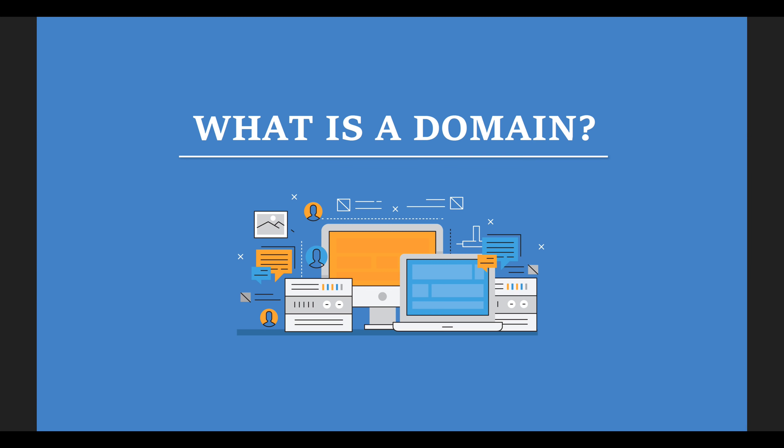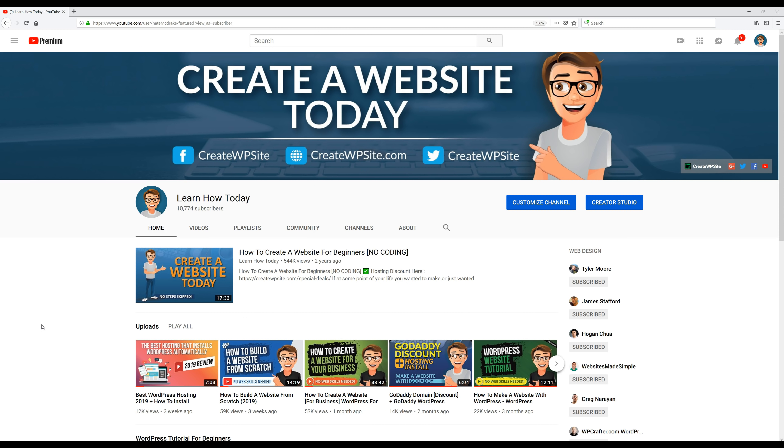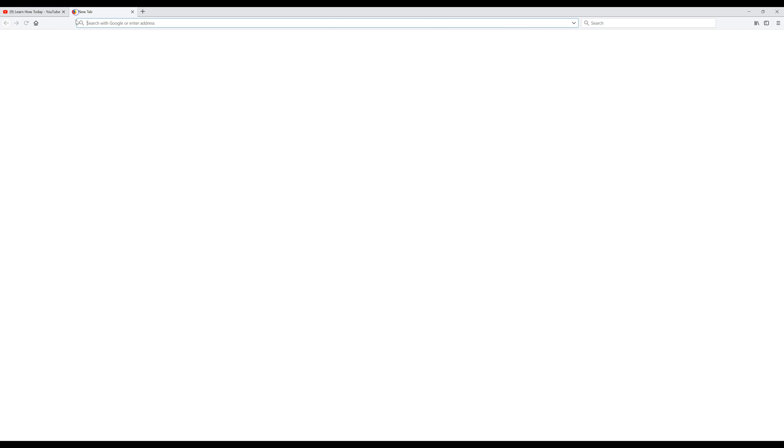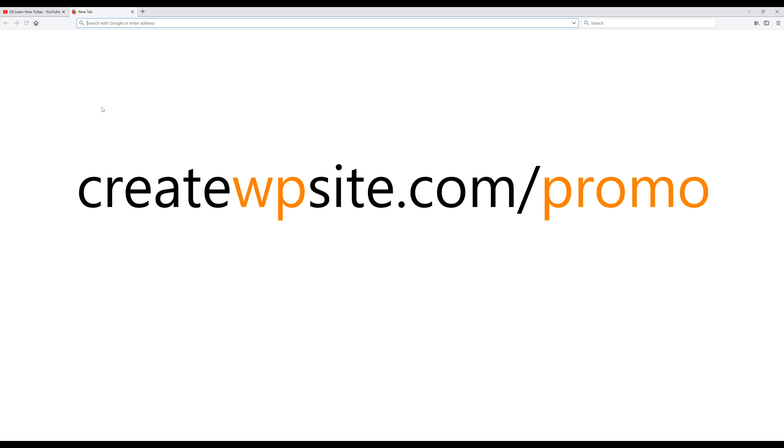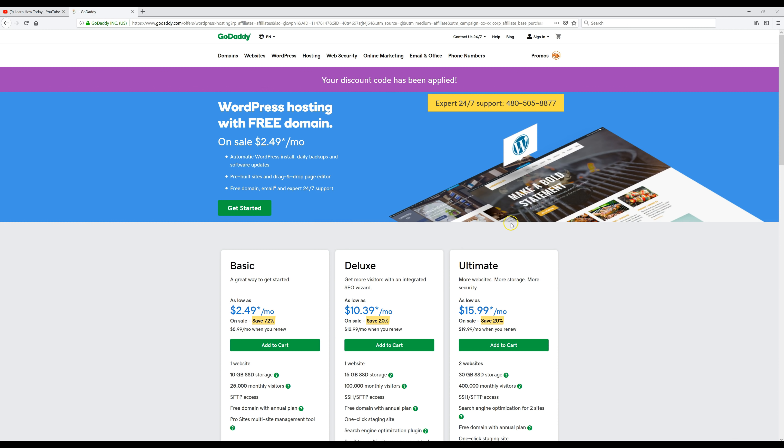Now that we've covered that, we can start building the actual blog. The first thing we're going to do is go over to my website to get our hosting discount. The link to that page is createwpsite.com/promo. We're going to click on the GoDaddy coupon and it will automatically apply the discount for us.